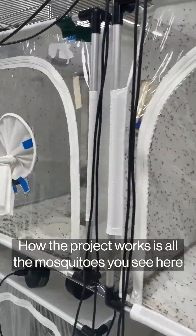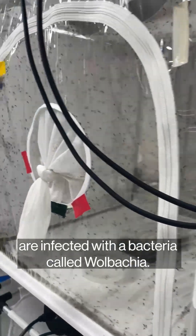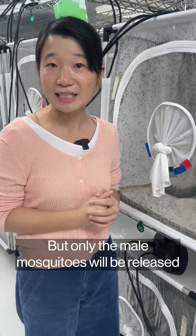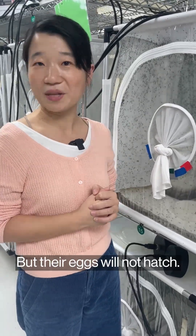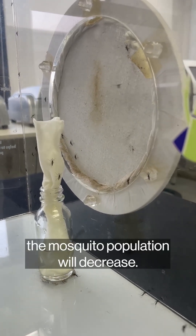How the project works is: all the mosquitoes you see here are infected by a bacteria called Wolbachia, but only the male mosquitoes will be released to the world and mate, but their eggs will not hatch, which means that over time, the mosquito population will decrease.